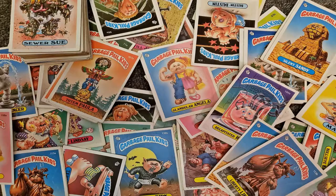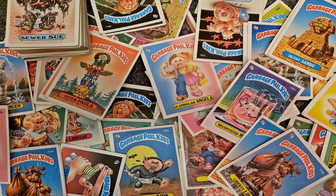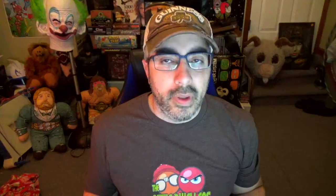I became obsessed with Garbage Pail Kid cards in the summer of 1985. I say summer because I got the vast majority of my Garbage Pail Kid cards from the Ice Cream Man. He was like my dealer. I was hooked. He knew it. These are the actual Garbage Pail Kid cards that I got from the Ice Cream Man. They still smell the same — 80s sticker mixed with a little bit of powder from pink bubblegum.